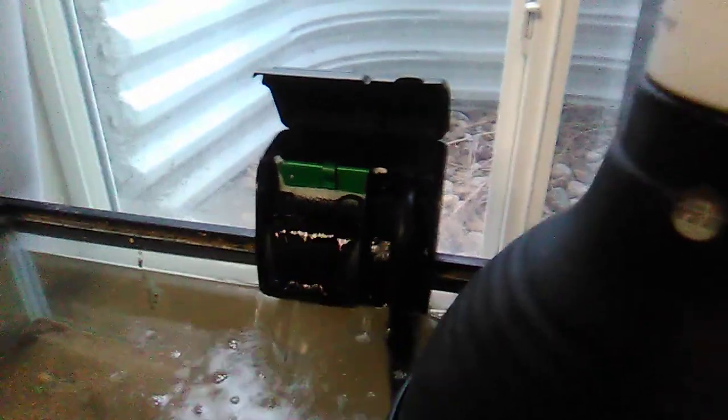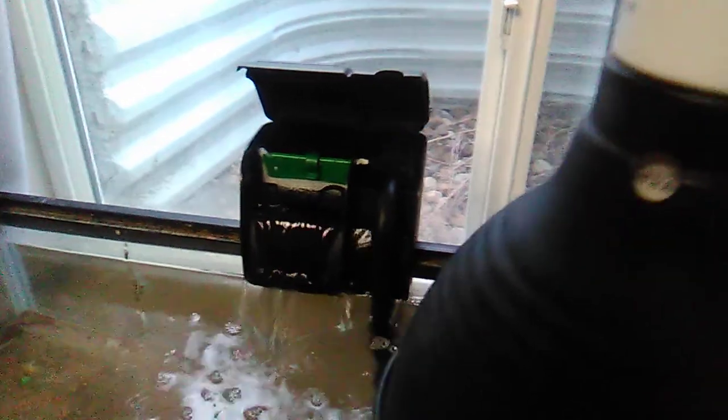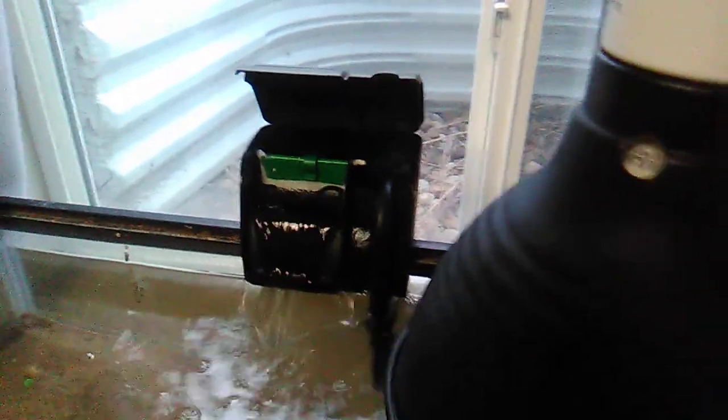Petco says that Walmart filters are better, well Petco can kiss my ass because this is the first Petco filter I bought and it's the worst filter I've bought. Petco can kiss my ass with that.